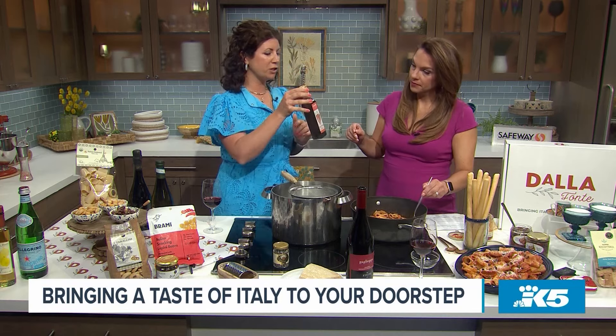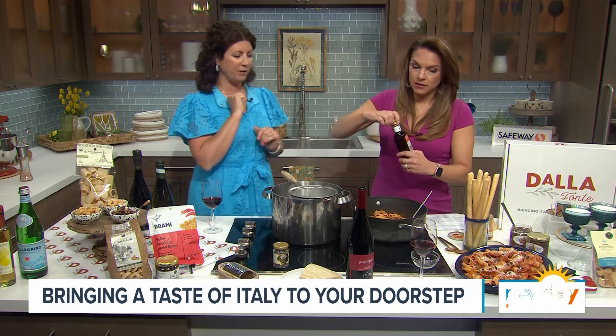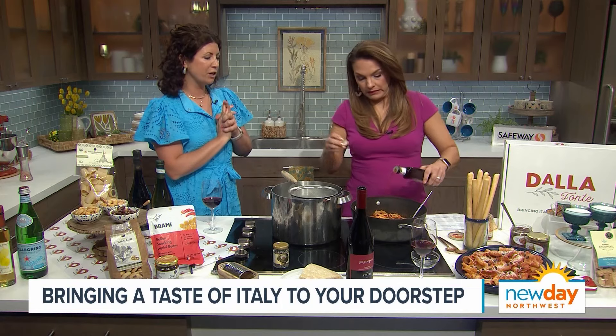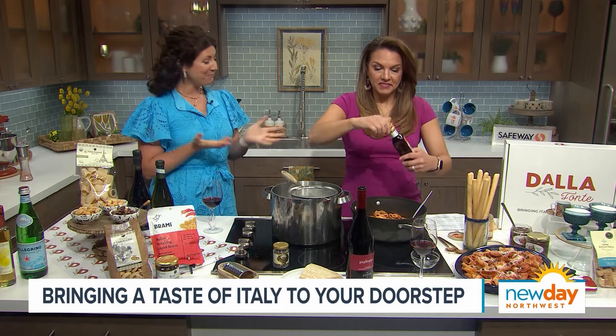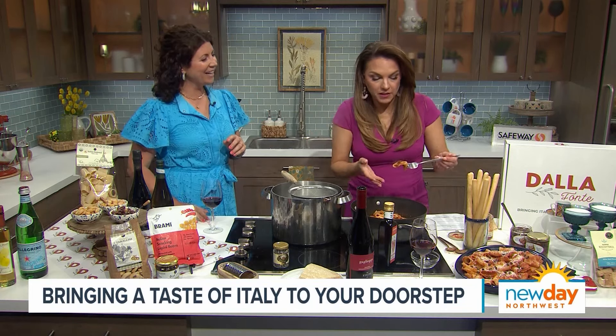Last thing — just to finish off with some extra virgin olive oil infused with Calabrian pepper, just to add a little bit of kick. Spice is what Calabria is known for. I'm going to take a bite of this to try it out, although hopefully it's not too hot.